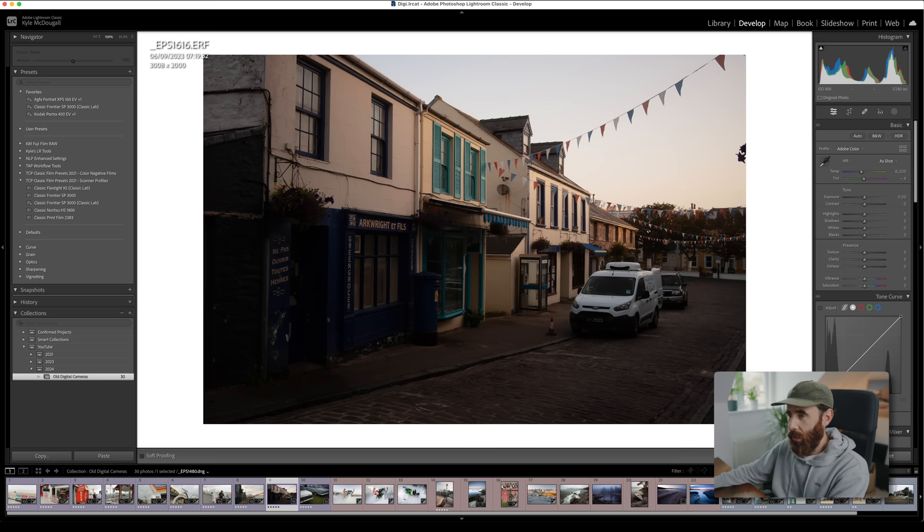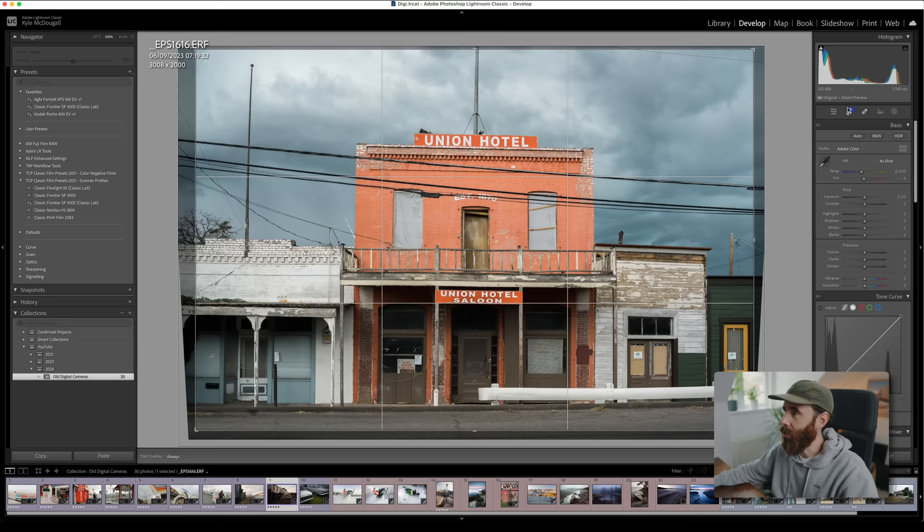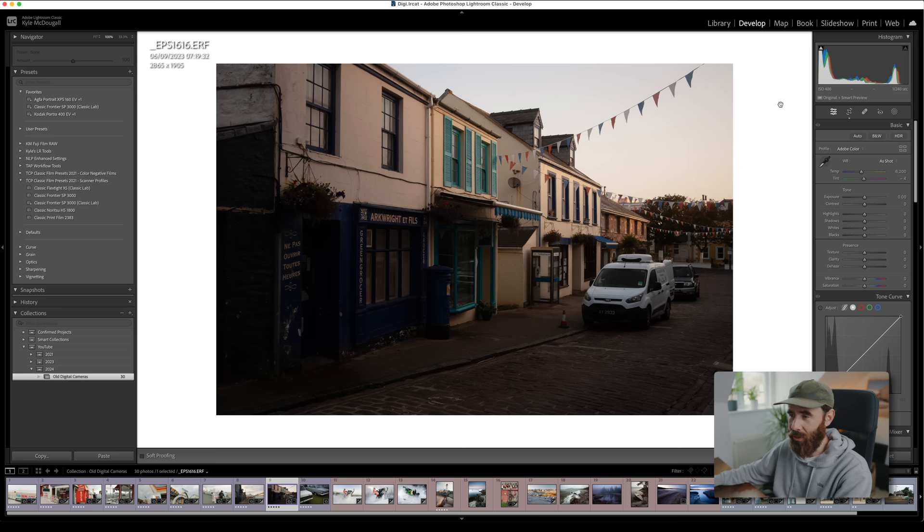When it comes to resolution, we're getting about 3,000 pixels on the long edge — not huge, but it might be fine for a lot of people. You have to really think about what you actually need to do with your photographs. You could still take this, up-res it, and print it at a decent size. We'll play around with a few files from another camera system next, but we'll edit this one quickly first.